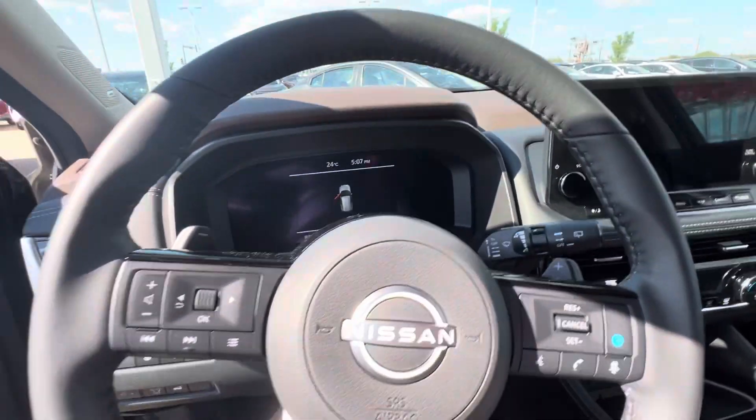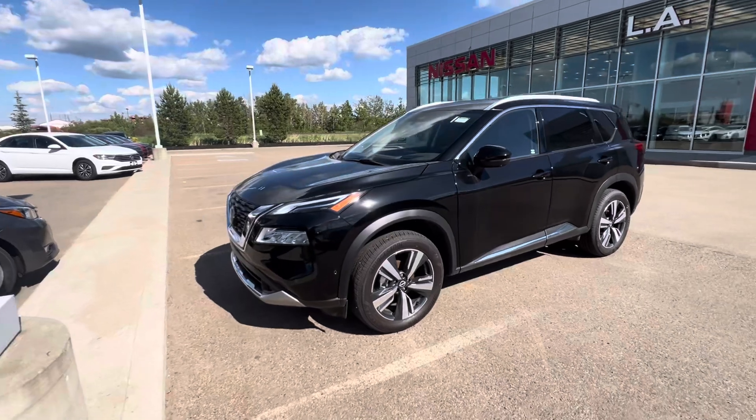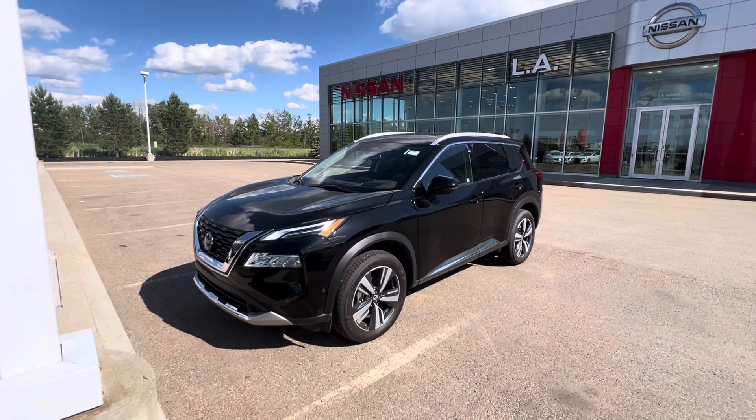So that's a quick walk around here of this beautiful 2023 Rogue Platinum. Let me know what you guys are thinking and I look forward to seeing you guys on Sunday. You can reach me here at 780-769-0060. Thanks so much.